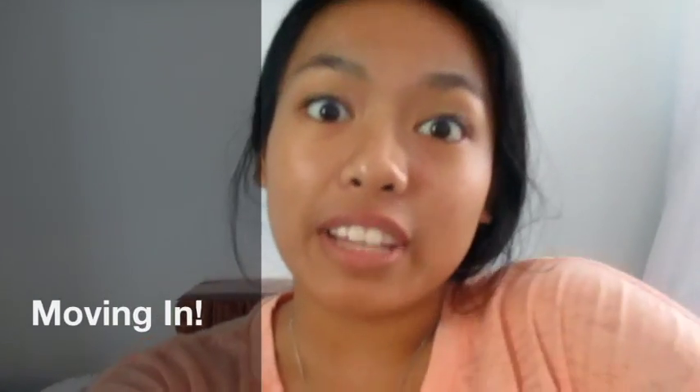Hi guys! So this weekend I'm at Brooke's house, and I'm staying here instead of staying at the den before we move in. We move in tomorrow, so that's super exciting and I'm helping her pack.